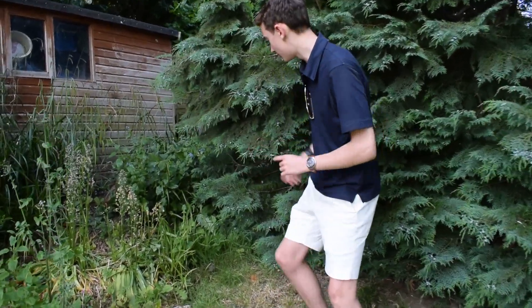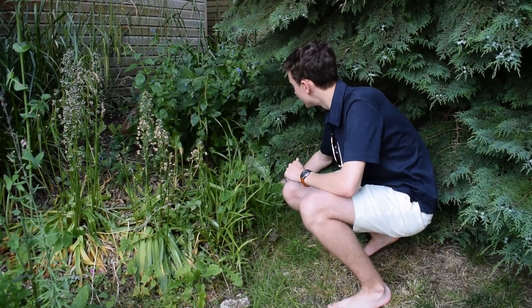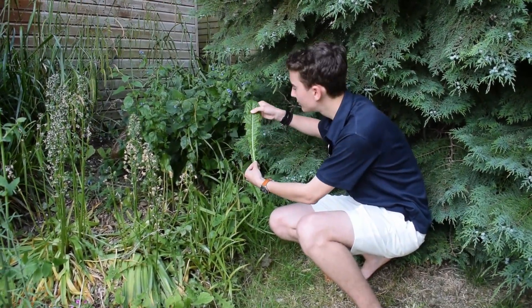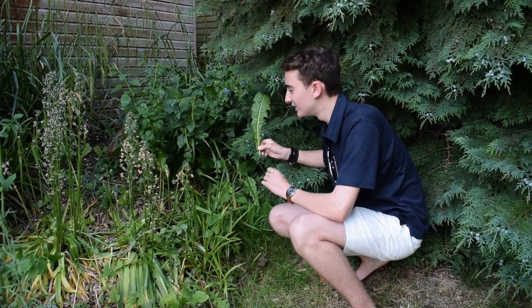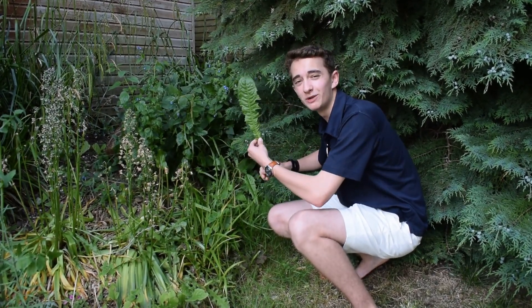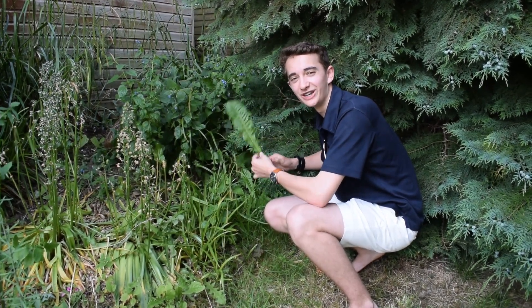Another plant that's also growing up here is dandelion, and one really interesting thing about this plant is that it's growing in the shade, which means that the leaves are absolutely massive. This is a little trick if you're ever foraging for dandelion — look for dandelion leaves that are in the shade because they'll often be much bigger. Dandelion is of course a wonderful edible plant and because the leaves are so big I'm going to be taking quite a lot of it here today.